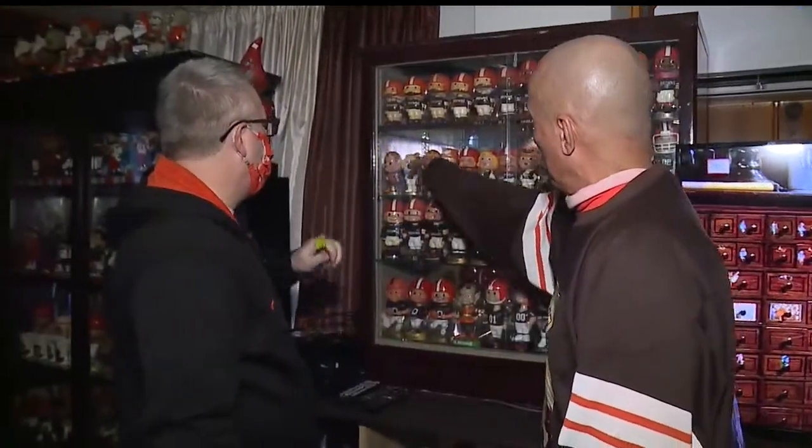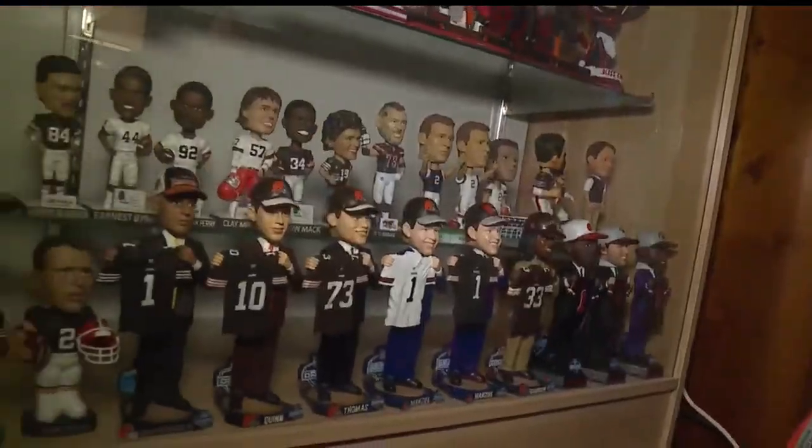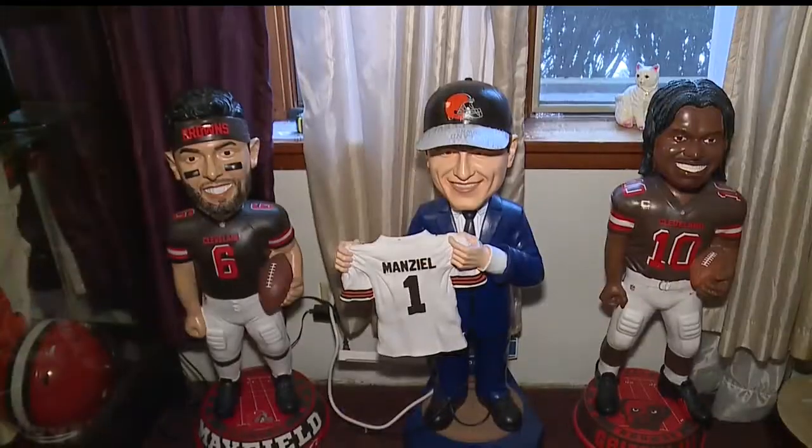Ray remembers going to the stadium as a kid and games in the 60s when they would pass out a bobblehead. But the thing about those bobbleheads, though, you would mount them on your dashboard and they would bobble around for a couple of weeks and then they would just fall apart. Now he owns every Cleveland Browns bobblehead imaginable, including some three feet high.